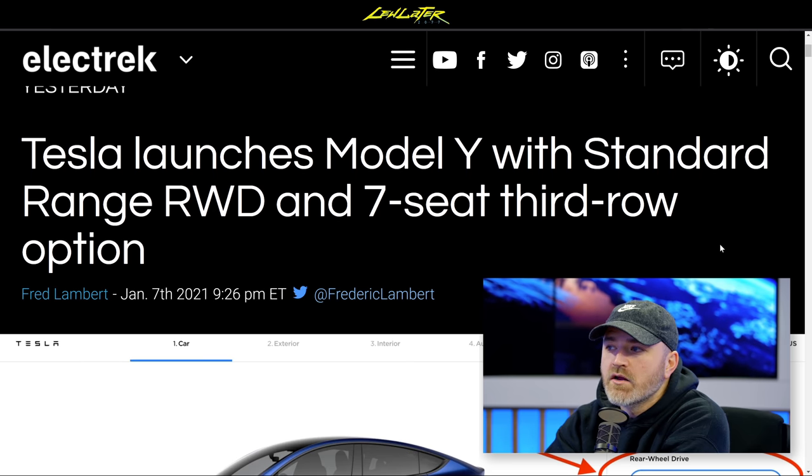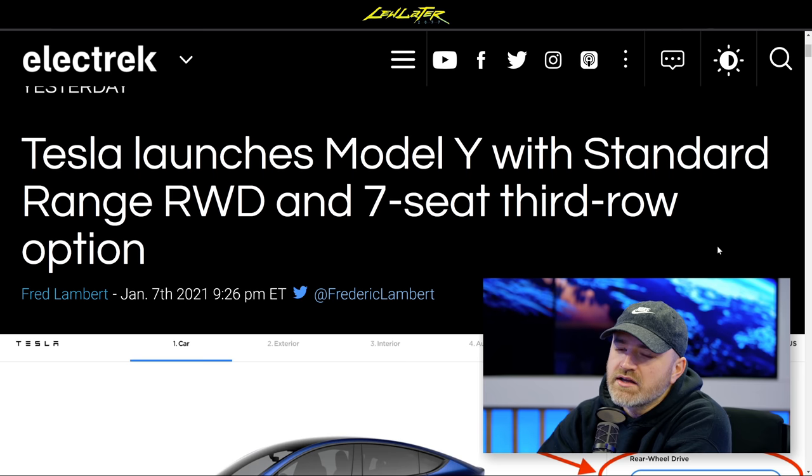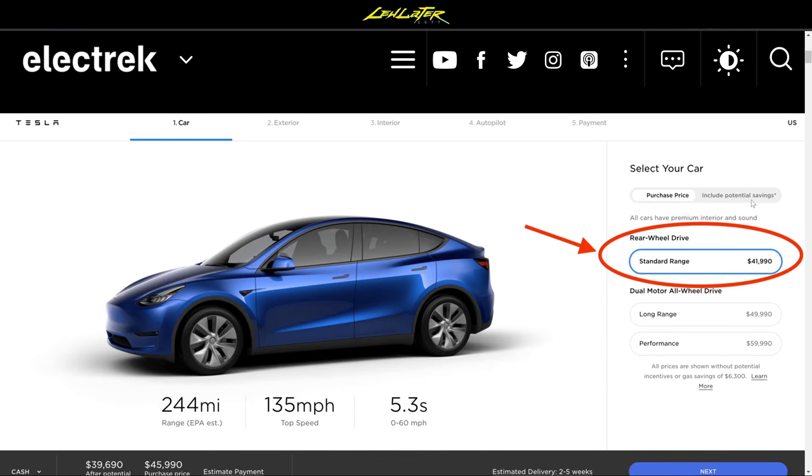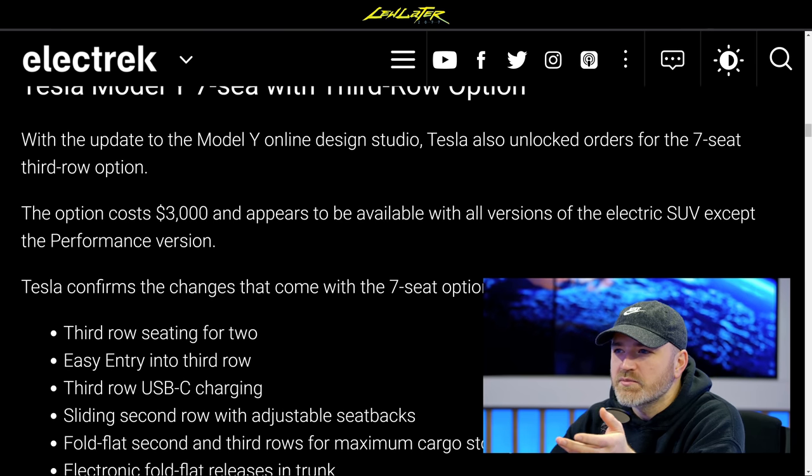Speaking of Tesla, they did a quiet update to the Model Y, offering a standard range variant at their lowest price yet — $41,990, with a 244-mile EPA estimate. Elon Musk had previously stated they weren't going to do that model because he wasn't happy with the range. The long range Model Y starts at $49,990 and the performance model is just under $60,000. They also launched a third-row seating option — a seven-seat configuration for $3,000 extra.